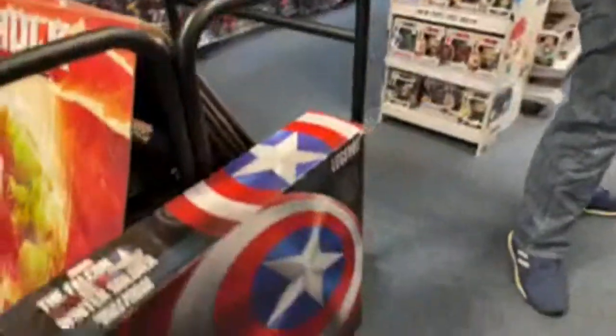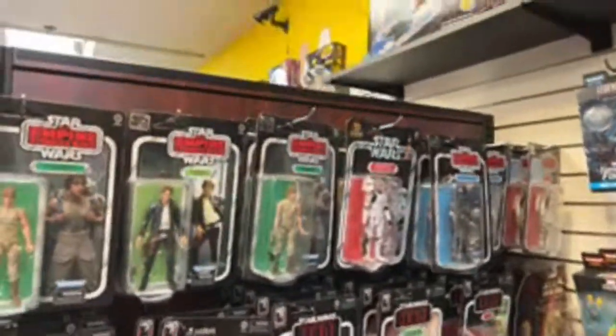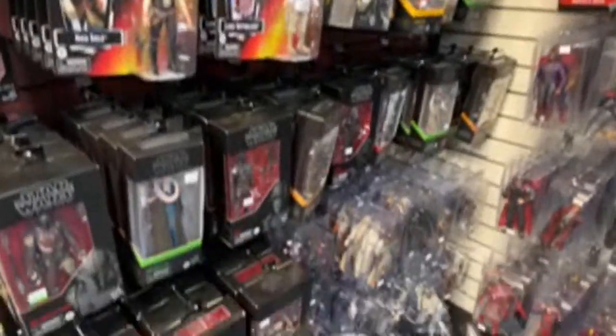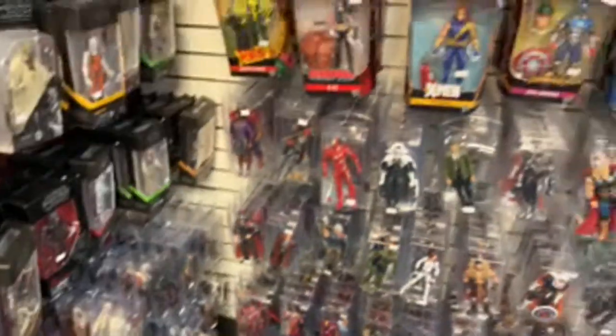Some posters. Let's go around here. Big Captain America shield. More pops. Black Adam pop — poor movie. More Star Wars stuff — it just keeps going forever. What else we got here? More Marvel stuff. The Age of Apocalypse.